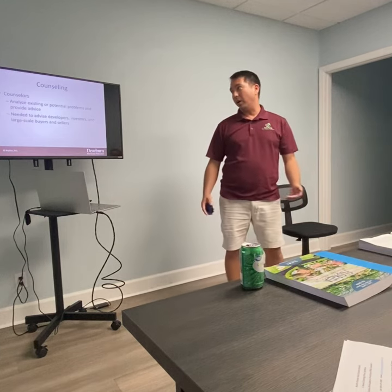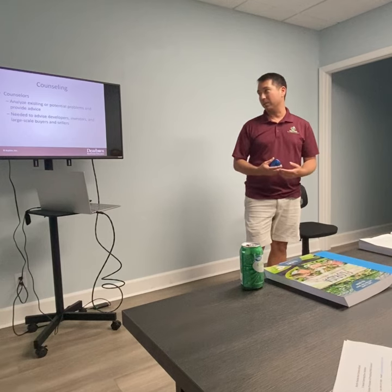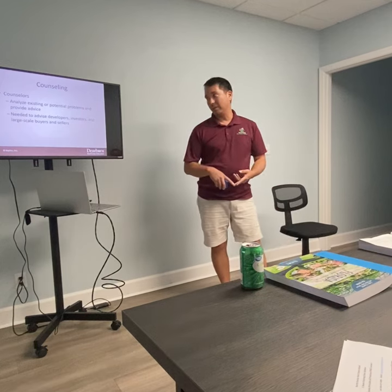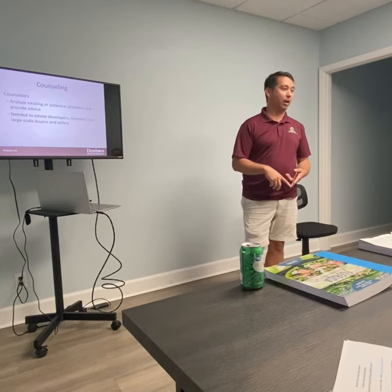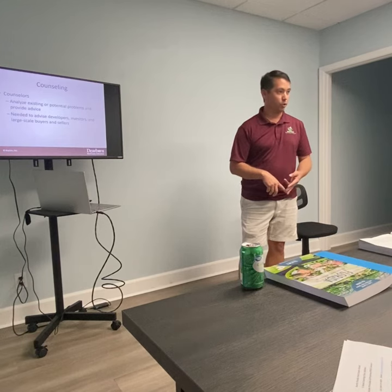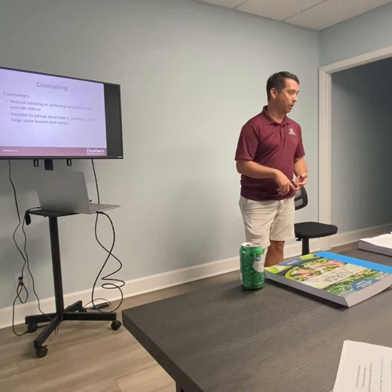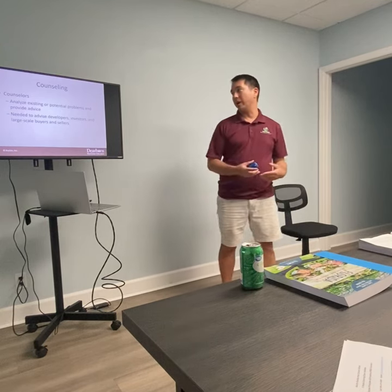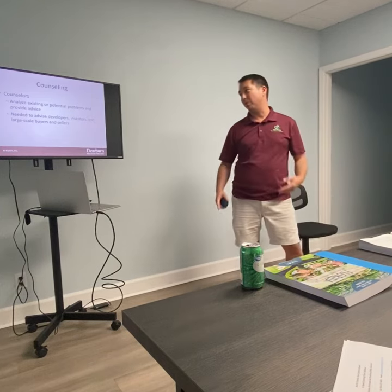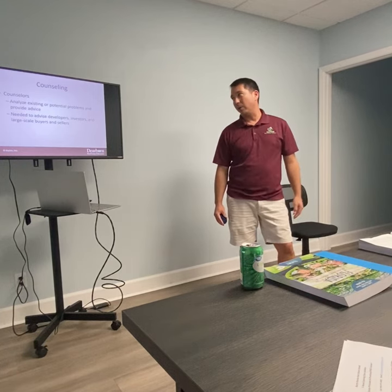Counseling — that's what real estate agents are. I call myself a counselor. We're consulting on real estate, but we're also analyzing every problem people have: I need a mover at the last minute, who do I get for storage, who turns off the electric, who installs the water heater? We advise developers, investors, single-family buyers and sellers, large scale and small scale. That's what we are — we're counselors.